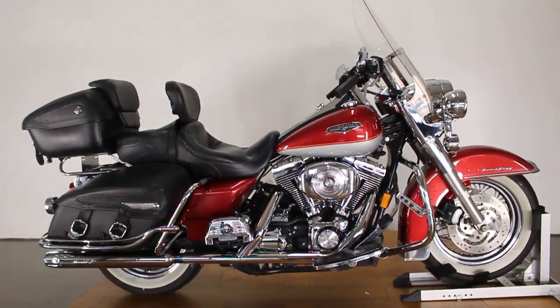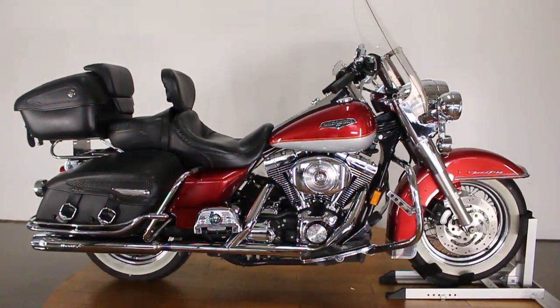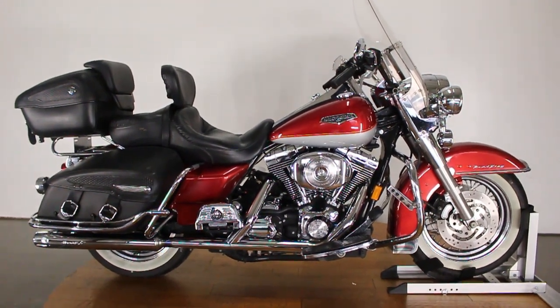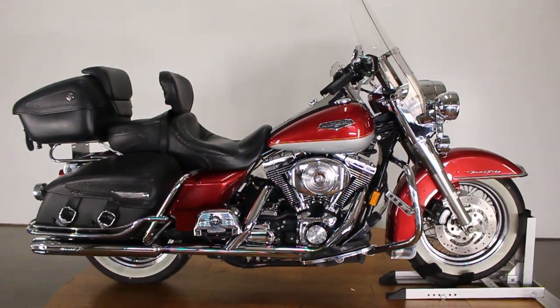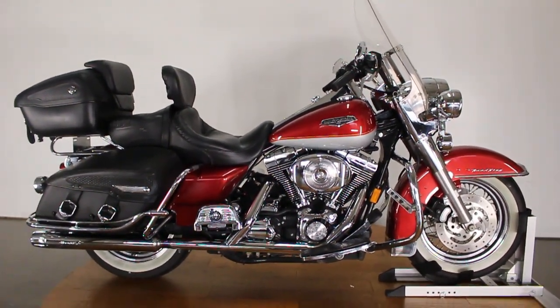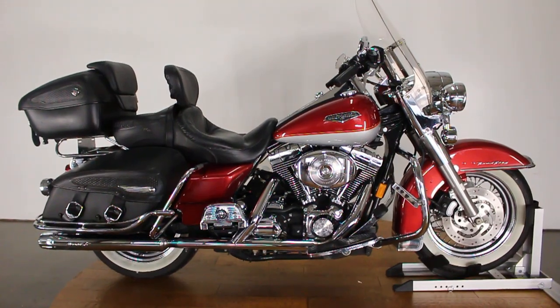What's up guys? Caleb here from SRKCycles.com and you're looking at a 2004 Harley-Davidson Road King. This thing is crazy modded out — by mods I just mean like exterior stuff. This bike has a ton of goodies on it. It's amazing.